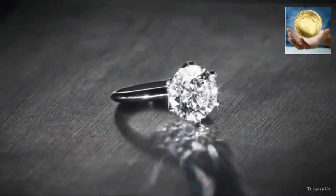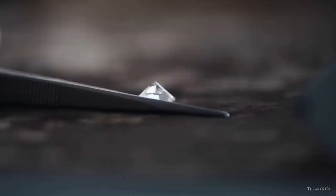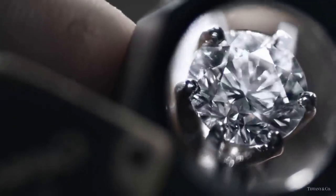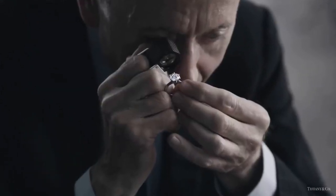There are diamonds, and then there's a Tiffany diamond. A diamond so rare and beautiful, 99.96% are rejected and not accepted. A diamond so brilliant you can see it across the room, no matter its size.